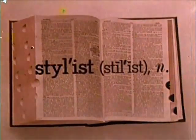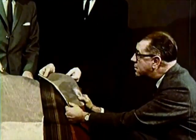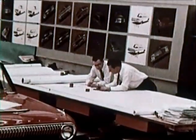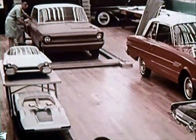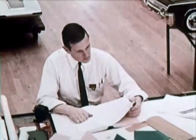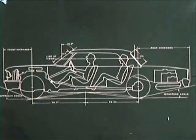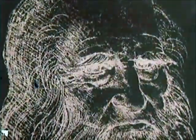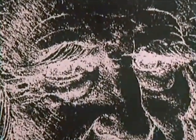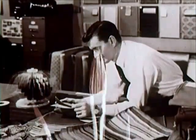By definition, a stylist is one who advises concerning current styles, as in dress and furnishings. Today, the term is used in the automotive industry to differentiate between the designer of the vehicle's appearance and the designer of the mechanical parts and structure. Obviously, these creative processes overlap. Like his predecessors, the stylist, by inclination, skill, and training, is predominantly an artist.